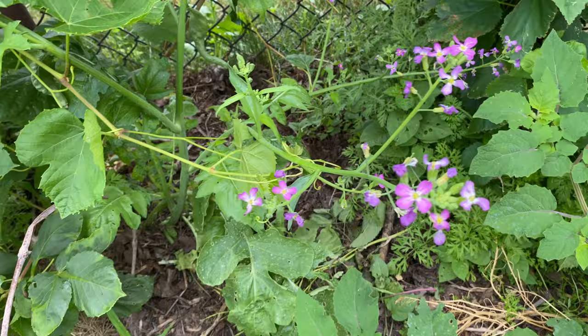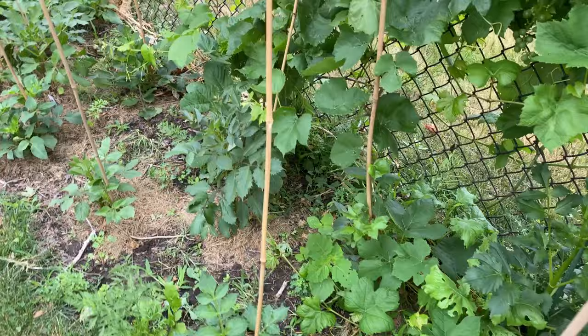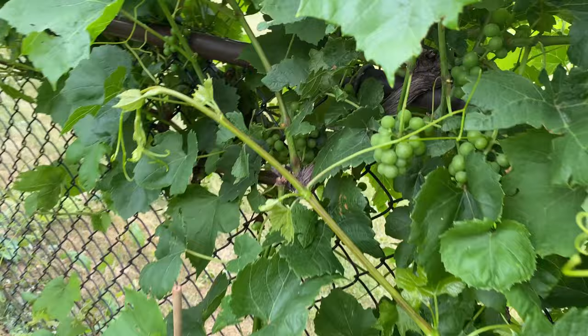This is a radish gone to seed. I actually need to put surround on these as well.